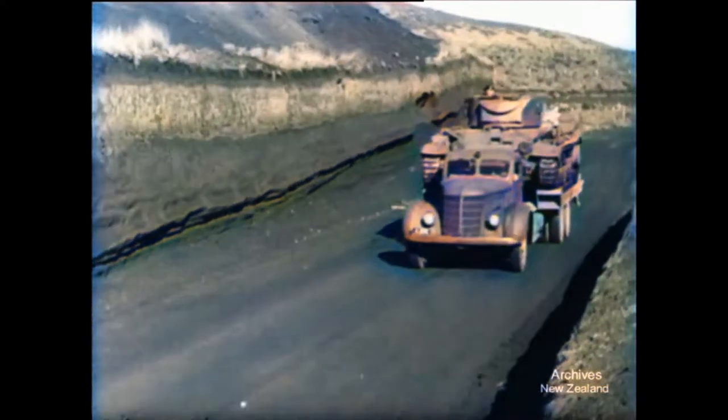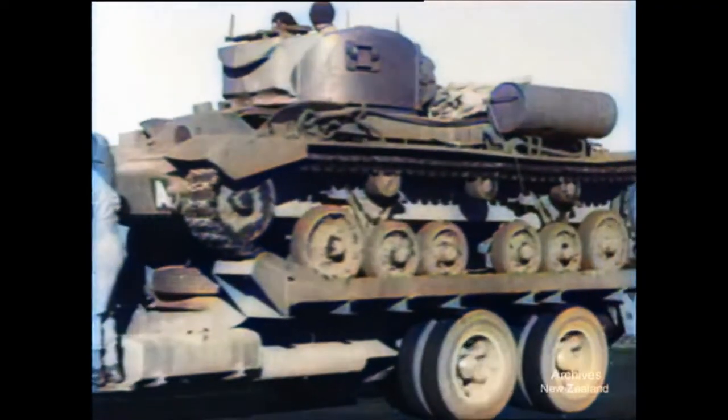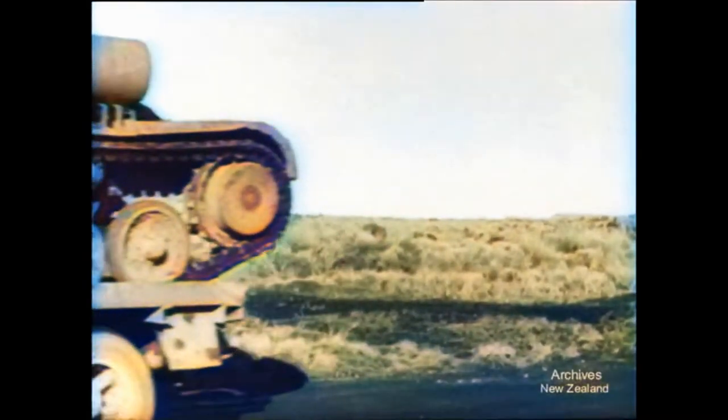Travelling piggyback fashion doesn't save much time — the tank is almost as fast — but it does save the tank and it's easier for the crew. Both arrive close to the scene of operations, fresh for action.